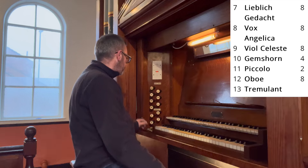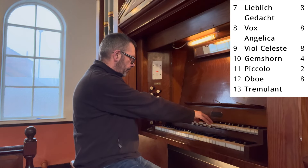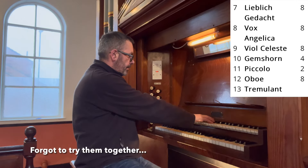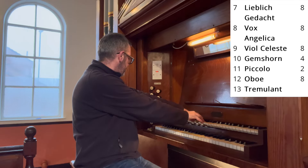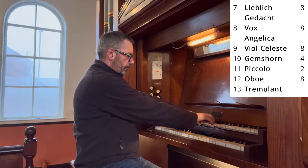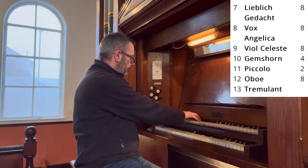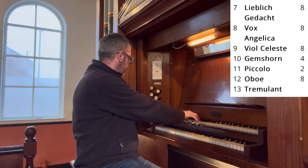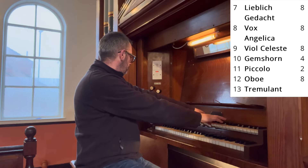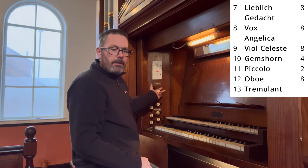Moving on to the Swell organ, which is the top manual, we start off with an 8-foot Viol Céleste, a Vox Angelica 8-foot, an 8-foot Lieblich Gedeckt, a 4-foot Gemshorn, a 2-foot Piccolo — which adds brightness during hymn playing — and a reed: an 8-foot Oboe.